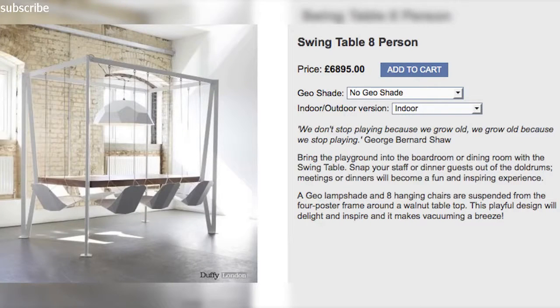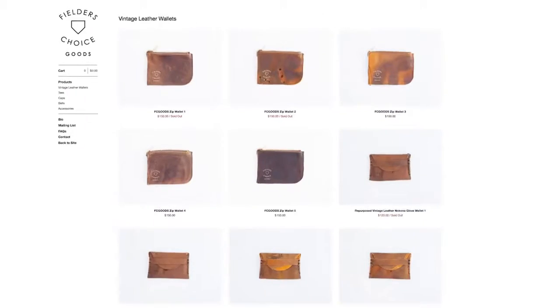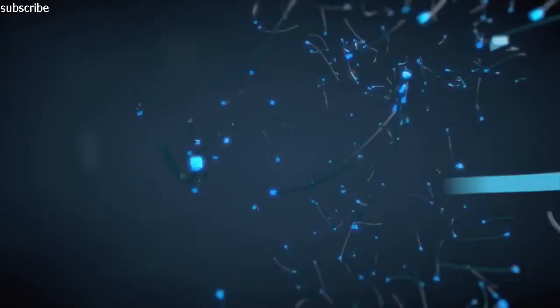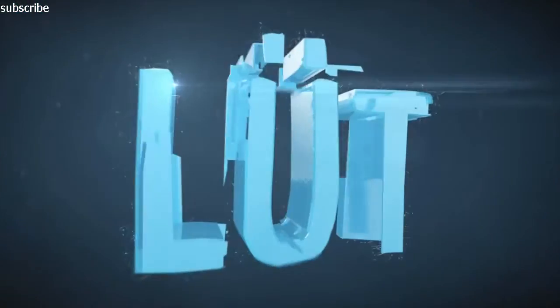Swing to dinner with your 8-person swing table after you break out your vintage baseball glove leather wallet, because it's episode 38 of LOOP.